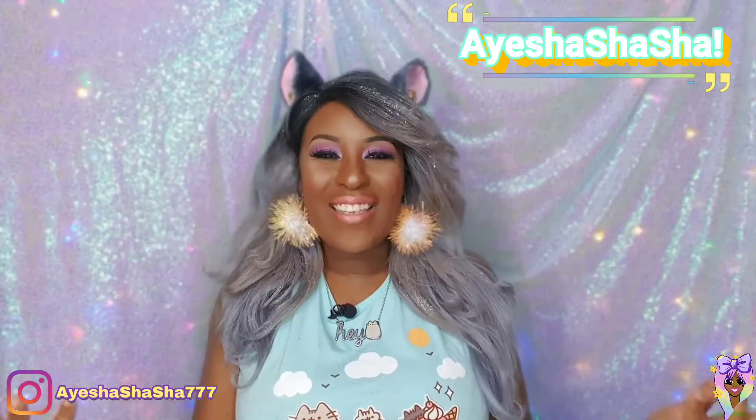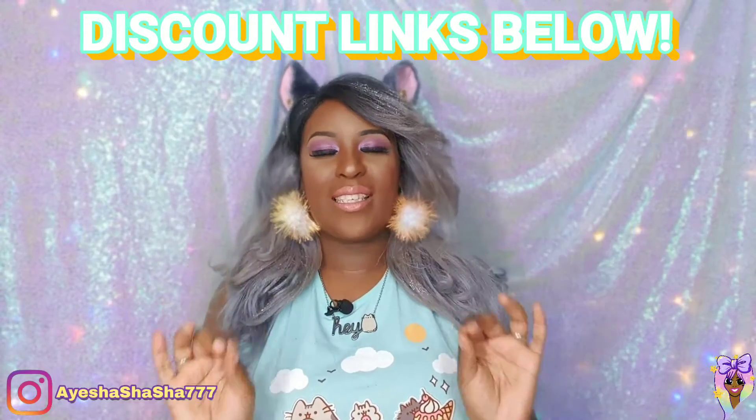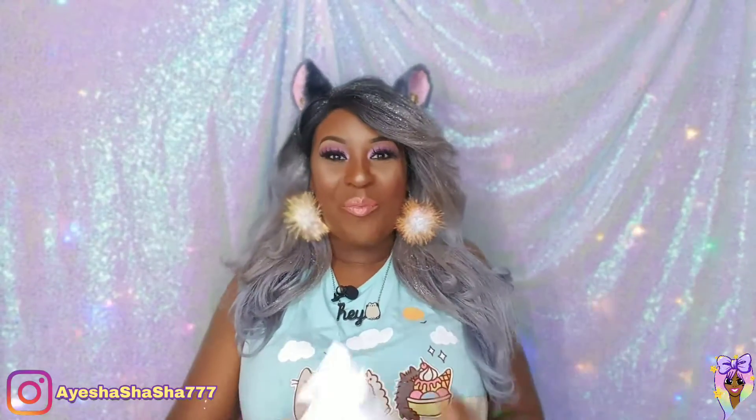Hey guys, it's your girl Ayesha Shasha. I'm super duper excited because it's the January Sophie and Toffee Elves box and I can't wait to see what is inside. I already know the theme because nowadays you just can't avoid spoilers — the theme is vending machines. What's in it, however, I have no idea. So without further ado, let's get straight into it.